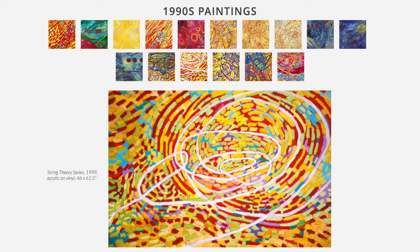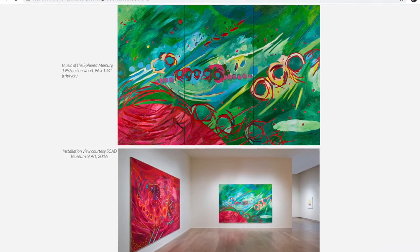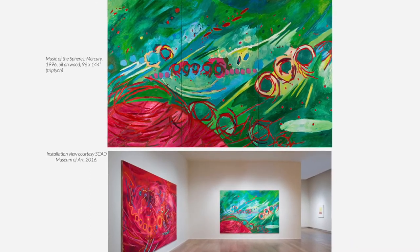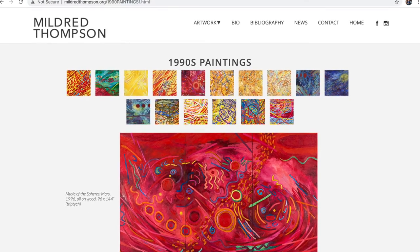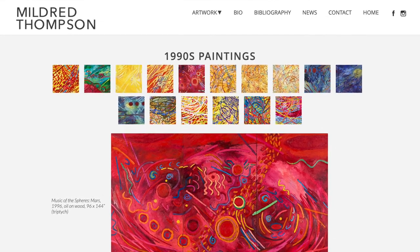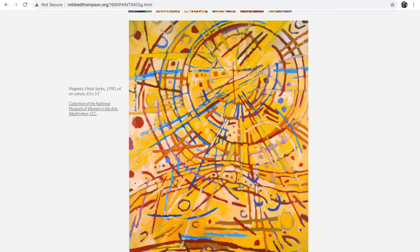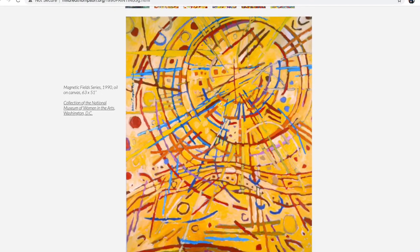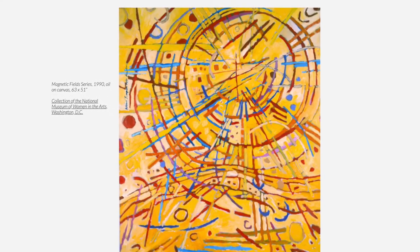These works have titles like Magnetic Fields, Music of the Spheres, Radiation Exploration, and String Theory. She's using bright colors that pop off the canvas. She's using lines to convey movement, and these shapes scattered throughout echo the lines. I love the idea of using art to show us ideas and theories from science.